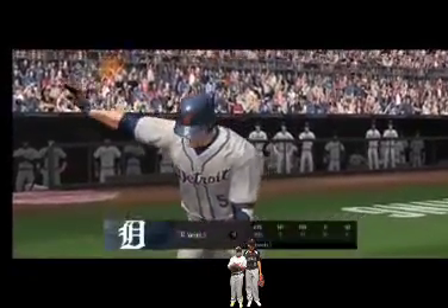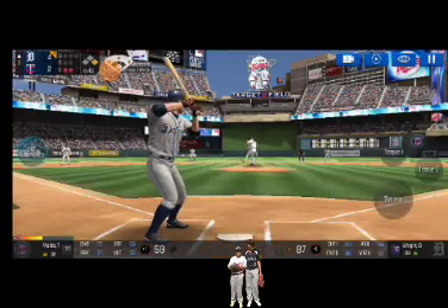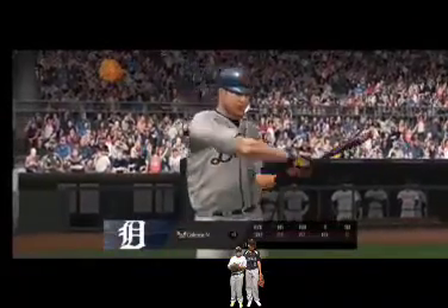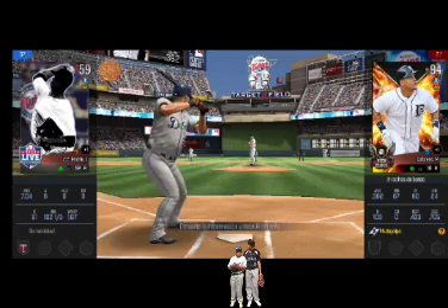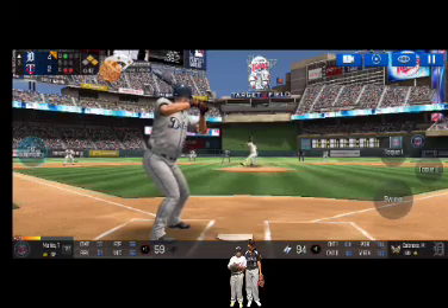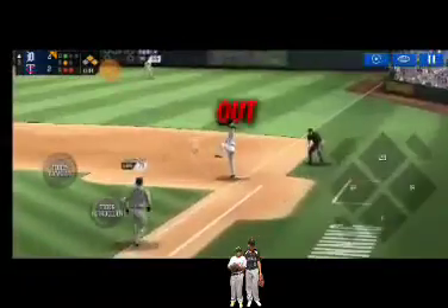Two outs, runner on first. The batter's stepping up to the plate. He delivers. Throw to second, throw to first. Two outs, runners at first and second. He's standing back in the batter's box. Here's the wind-up and the pitch — he just held off on that one, ball one. He's in a full wind-up — that's a strike, one ball and one strike. Here's the wind-up and the pitch. Throw to first — easy out.